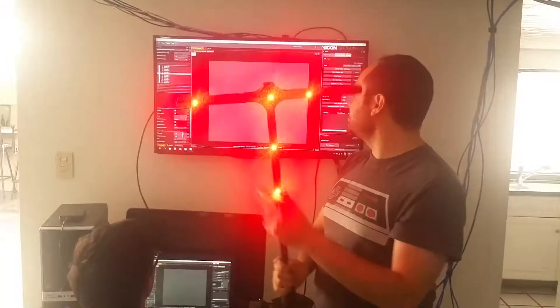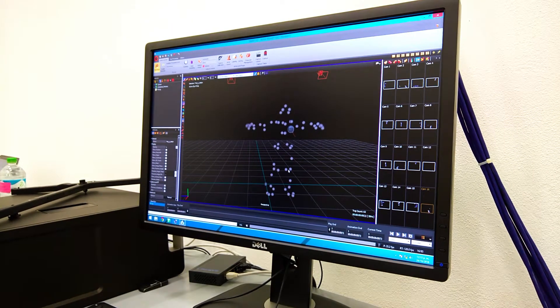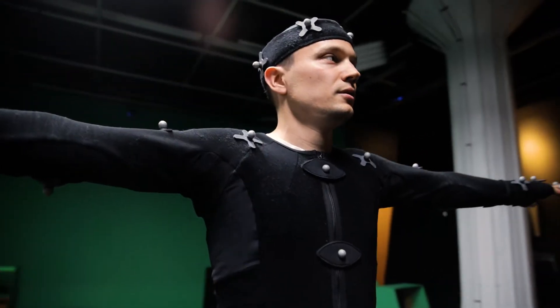I went to Mexico with a couple of guys from the office to do some research on motion capture. We were really excited about what it could do and we really wanted to bring it back up here to Boston. When we got the system here at Neoscape, we instantly started to integrate the technology into our film pipeline.